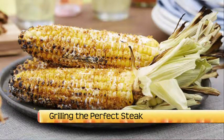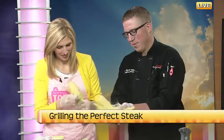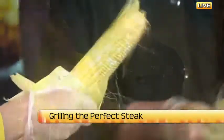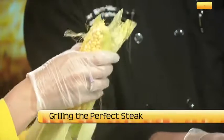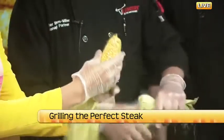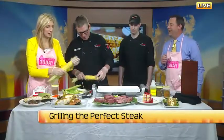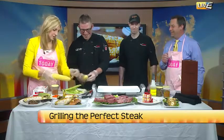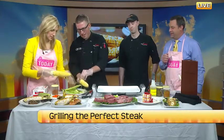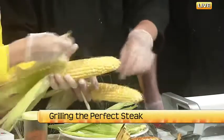For an easier way to do it, you don't have to do it one leaf at a time — just peel it all the way back and then use scissors to trim the tail so you have a nice handle. We'll pick off these hairs, and a lot of them will cook off on your grill once you're fire roasting them.